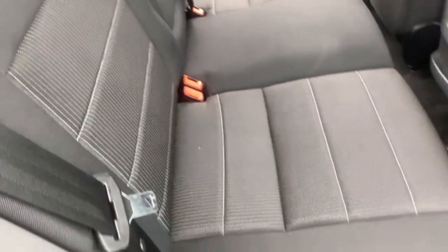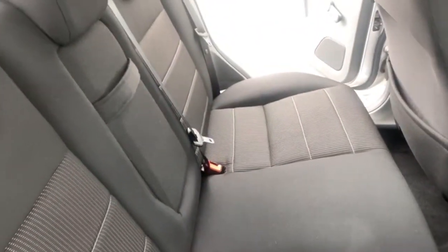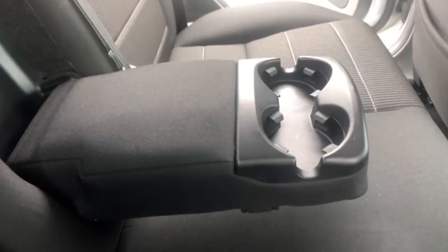Now onto the rear — you've got your three rear seats in the back there with your three seatbelt ports. And then you've got your foldable armrest in the middle with your two cup holders.